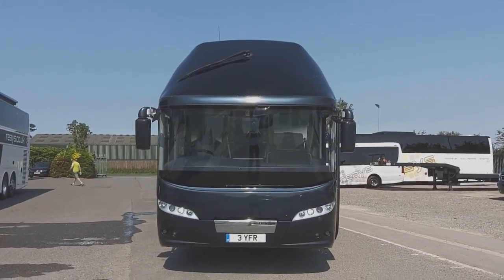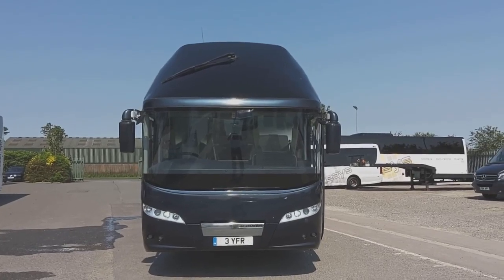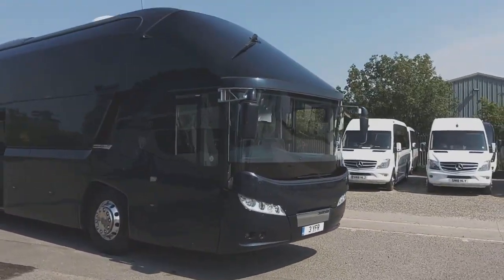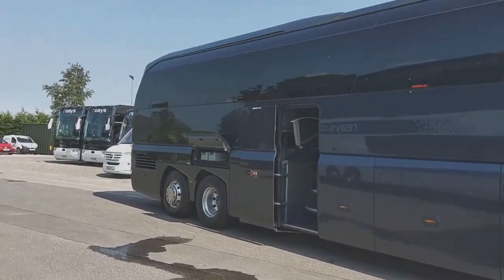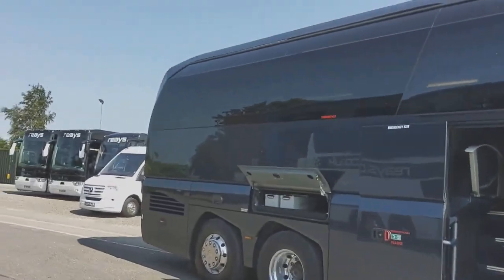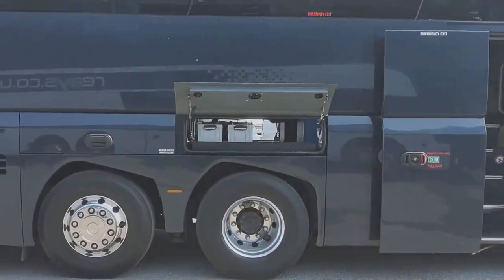Here we have a 2013, 13-registration Neoplan P11 Starliner 2, 36-seat VIP corporate spec executive coach. The vehicle is finished in metallic graphite — very smart. The advantage with the P11 is that it's a 13-meter coach; the majority of team coaches or VIP coaches these days are built on a 14-meter base, and 13 meter is far better for maneuverability. We have a power-operated center continental door, and alloy wheels are fitted.